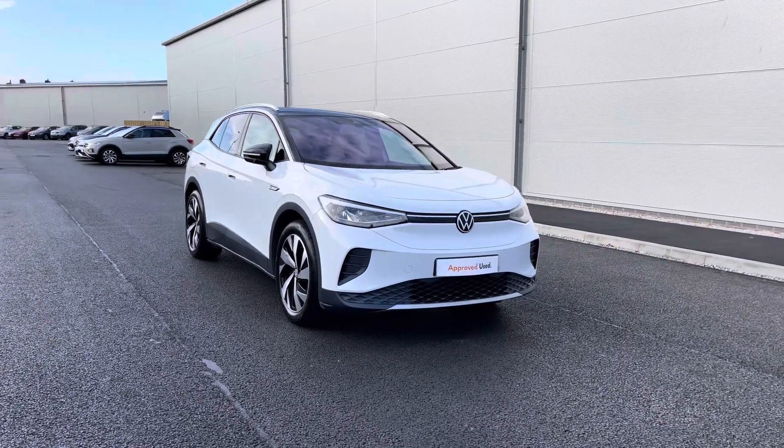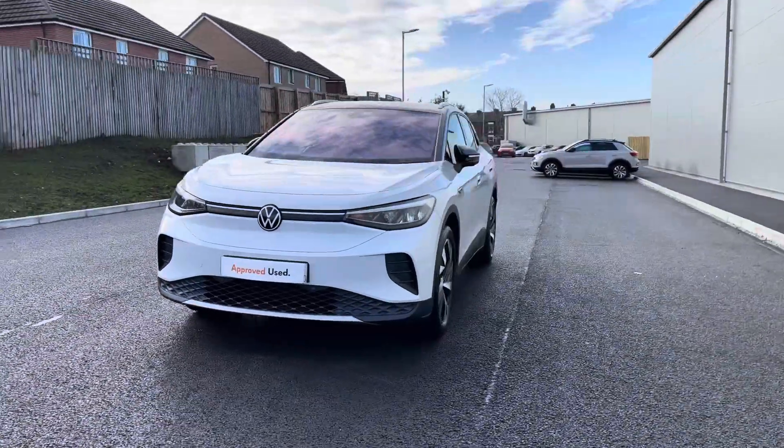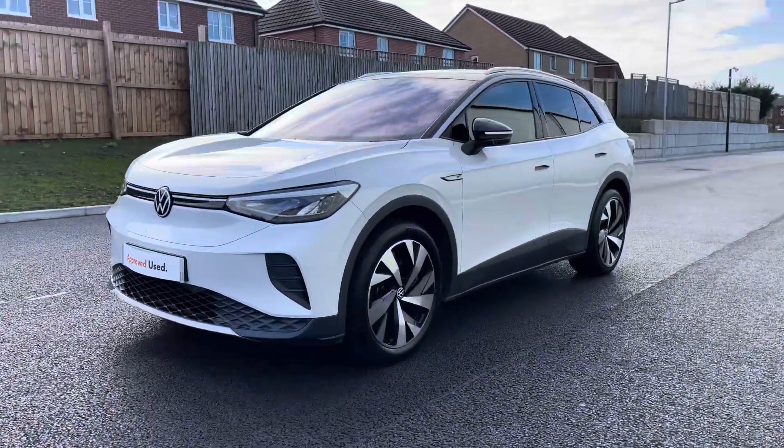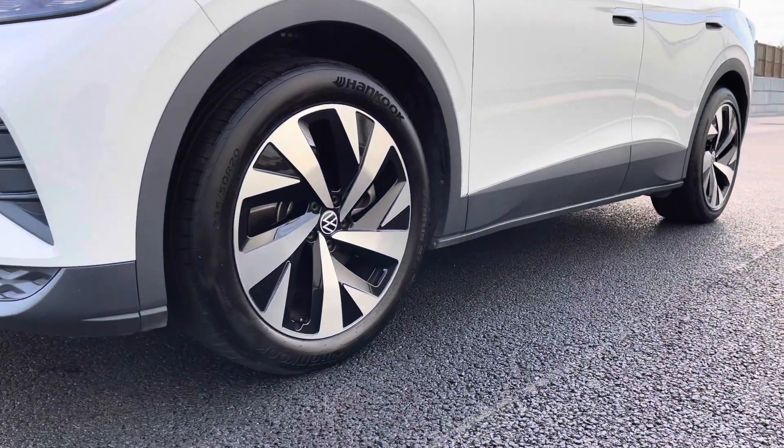To get yourself a tailored finance quote or book yourself in for a test drive, please get in touch on 0161 825 8520. We'll be more than happy to provide more information, and the video tour will host a 360 walk around alongside a second part segment.